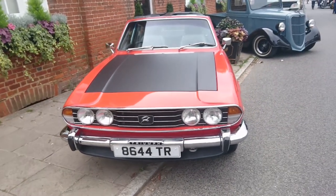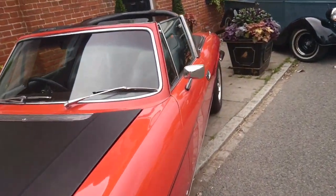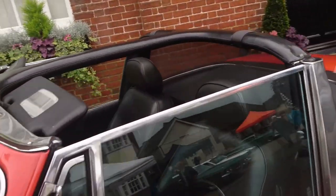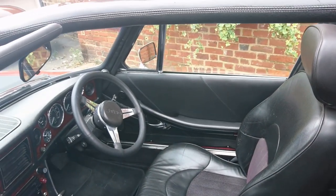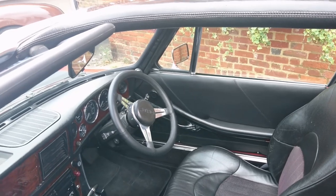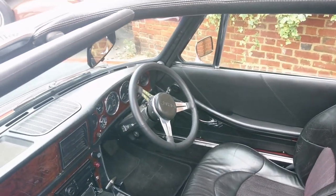Triumph Stag. Personal plate on that. I'm not exactly sure what year it is. I think those seats have been changed as well — they're not the same seats that would have come with it originally. This one's an auto. The steering wheel's been retrimmed a bit too. It's got a smaller wheel than usual, a Motolita one.